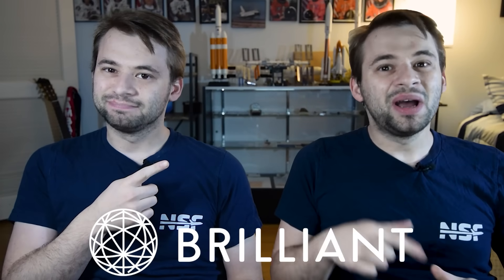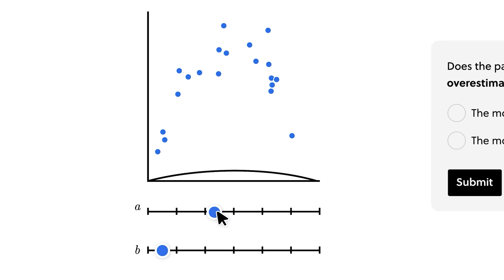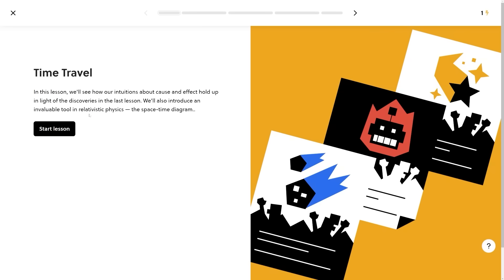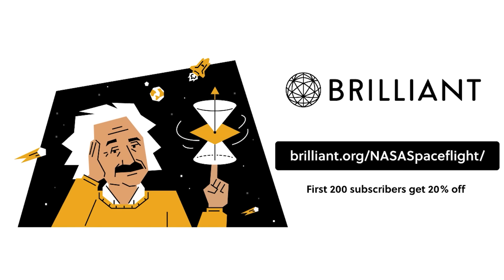Brilliant is continually adding new math, science, and computer-related lessons to their library of thousands that make learning easy. They have an entire course on scientific thinking, including a lesson about time travel — covering concepts like light cones. To get a 30-day free trial, go to Brilliant.org/NASAspaceflight or click the link in the description below. The first 200 viewers will get 20% off Brilliant's annual premium subscription.